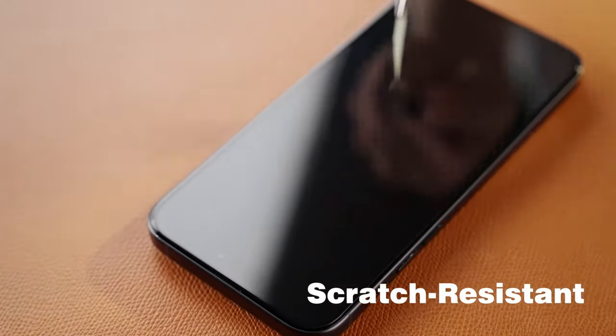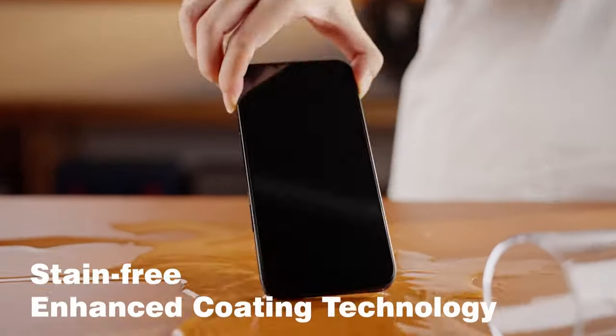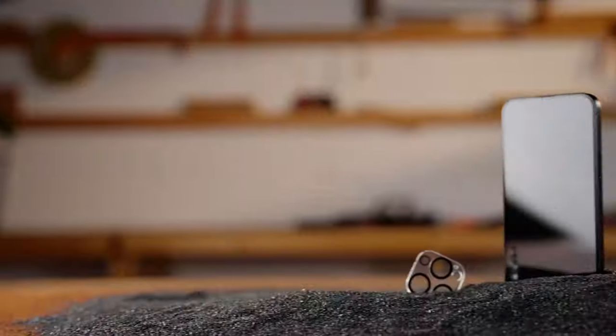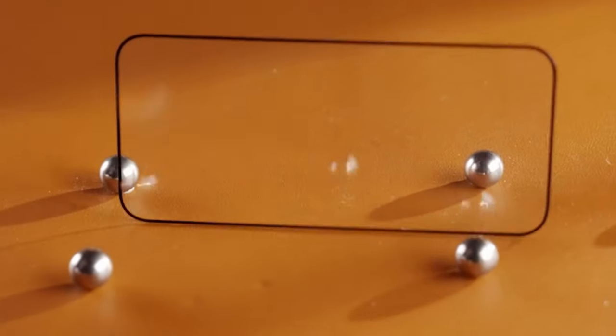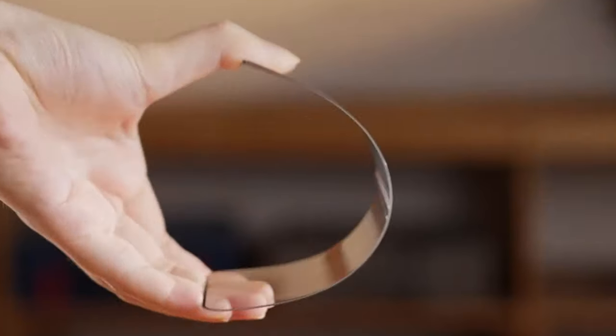Now the coverage is where it gets interesting. With its 1.1 full-screen design, it hugs every curve of the iPhone, ensuring no gaps for dust or dirt. It's like your phone is wearing a perfectly tailored suit. And despite its toughness, it's ultra-thin — just 8.33 millimetres. That means no lag, no loss in touch sensitivity. It's like having no protector at all.